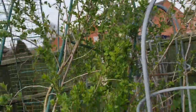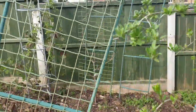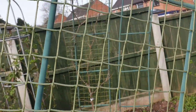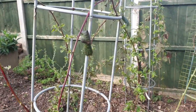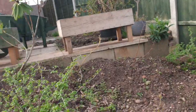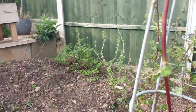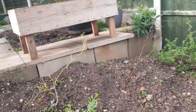Here we've got the goji berry, going a bit wild there. Just over there through the netting we've got one of the grapevines, and we've got loganberry and tayberry just over there. Coming down here we've got the gooseberries, a few more gooseberries just over there, and some blueberries in there — all getting ready to come out for the summer.